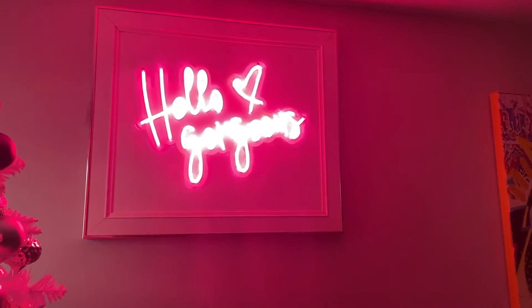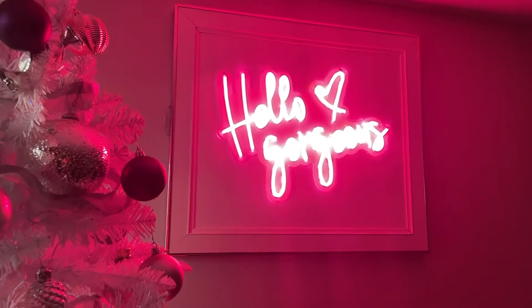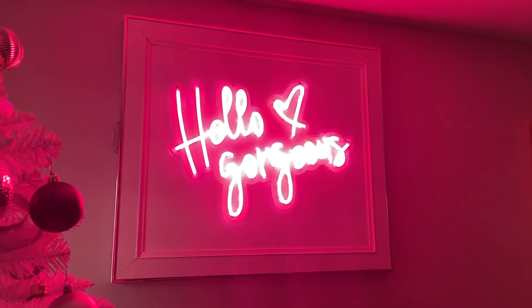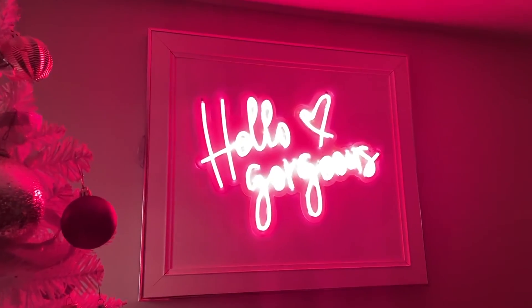Here is my Hello Gorgeous neon sign. I actually framed mine because I wanted the wires to be hidden away, but it's an awesome affordable purchase. Getting the tubed ones ends up being a much more affordable option.